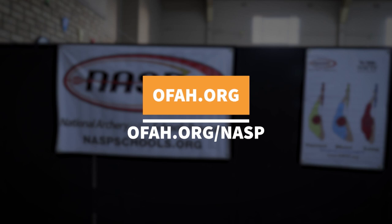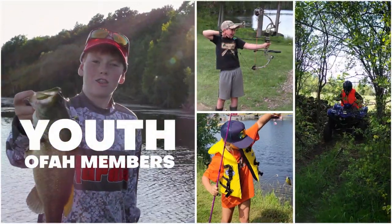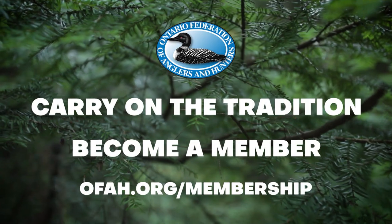At OFAH.org/NASP, you'll find my contact information and I'll answer you within the same day you email me. It's never been more important for you to get involved and support Ontario's fish and wildlife, carrying on the tradition of fishing, hunting, and trapping through conservation.